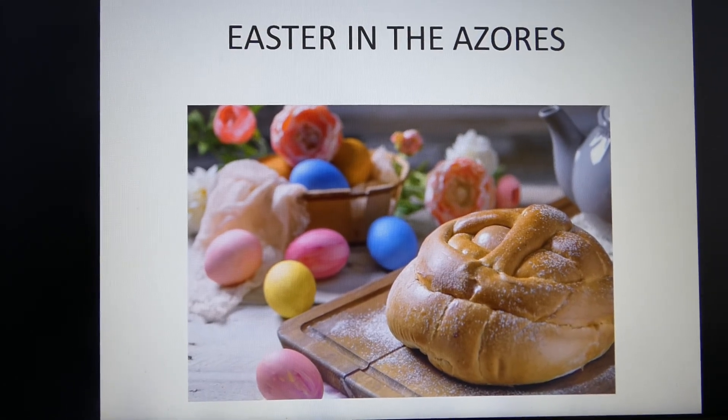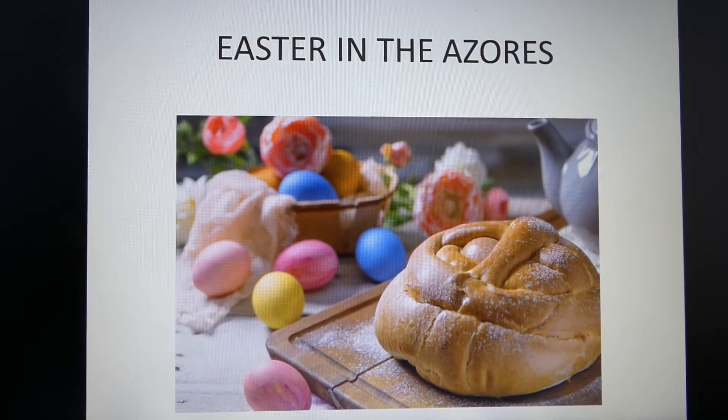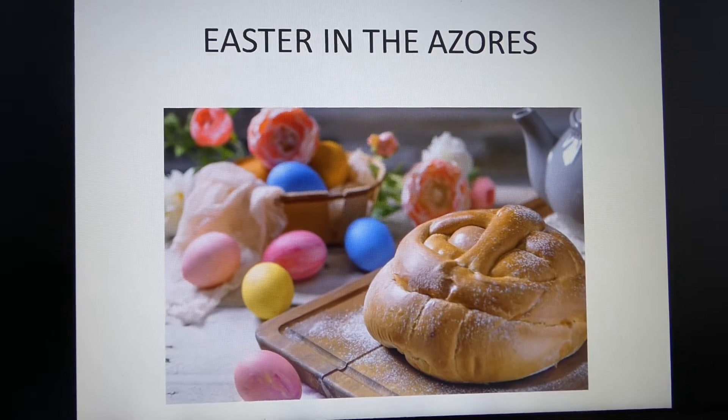Hi guys! Happy Easter! Today is Easter Sunday and I decided to tell you a little bit about how the Azores Islands in Portugal celebrate Easter.